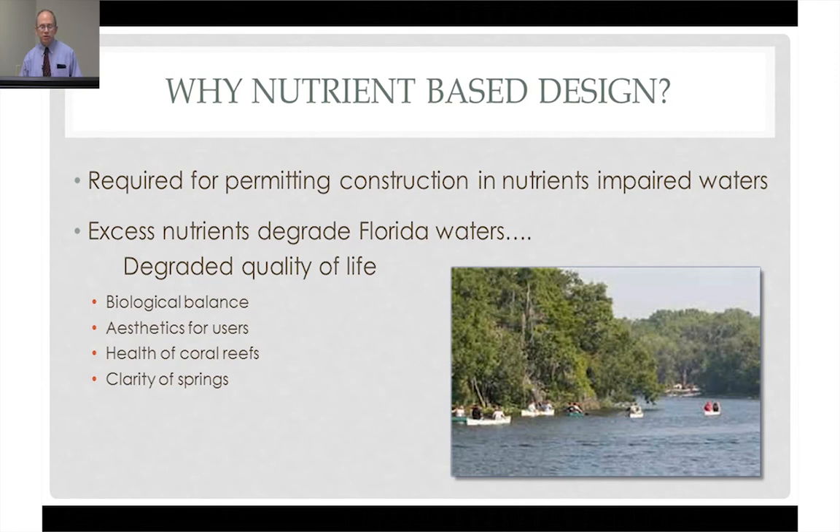Excess nutrients degrade Florida waters. That's a picture of canoeing — a nice recreational activity along the St. John's River. If we degrade Florida waters, we've lost something precious. What makes Florida Florida is our beautiful waters. Everybody is in the water in Florida, and if we degrade those waters, if we compromise the function of those waters, we basically degrade the quality of life in Florida. Not only does it hurt the citizenry in their general well-being, but economically we'll suffer as tourism drops.